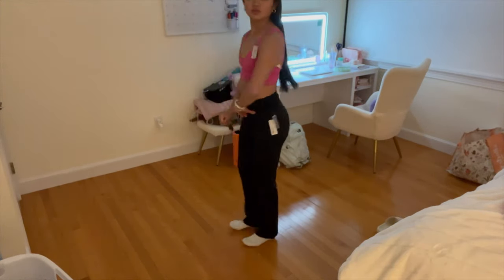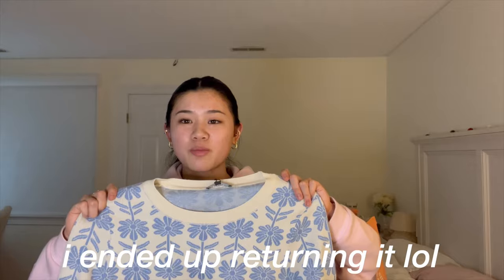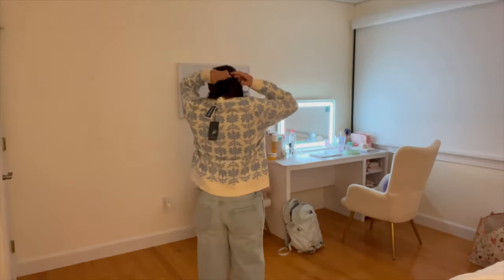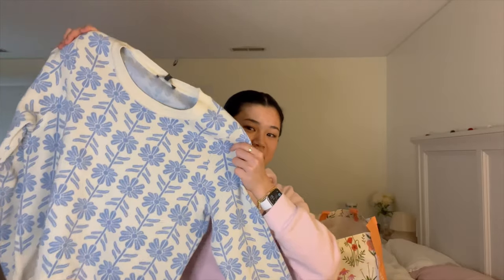From Marshalls I also got these pants — they're kind of like flare leggings but also kind of like pants. Then I got this sweater that I thought was really cute, though my mom said it looked like wallpaper. I'm starting to kind of see that, but I still really like it — it has this really cute blue floral design.